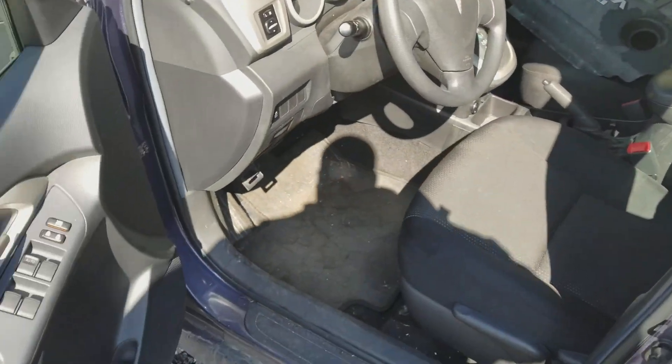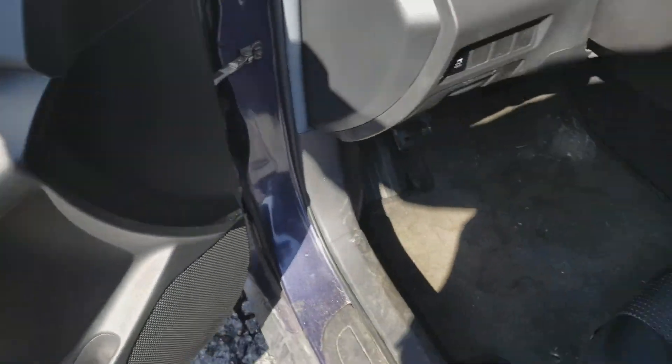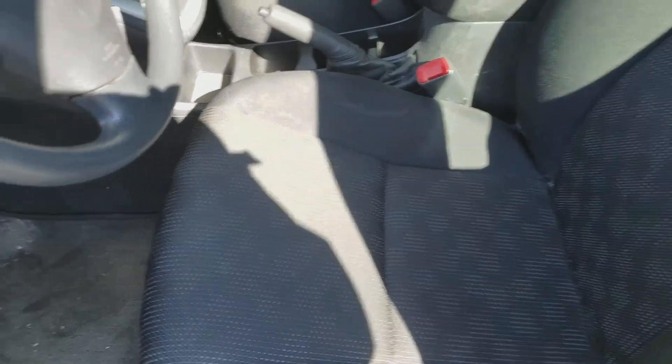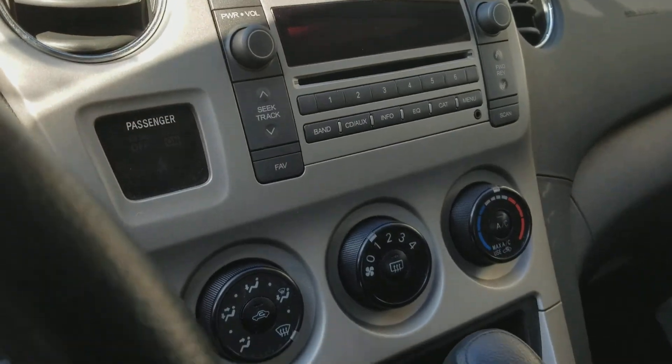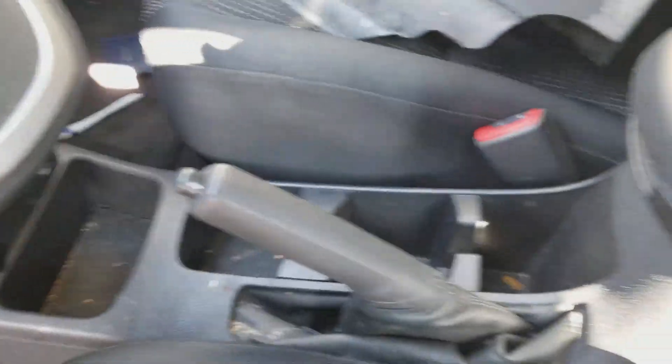Like I said, it is still in the process of going through the shop, but you got your power windows, cloth interior. They're still doing a little bit of work to it, but everything's simple and easy — all your controls right here.